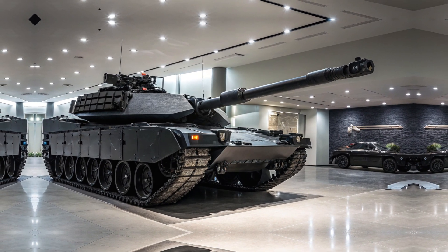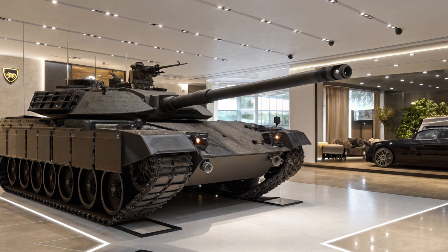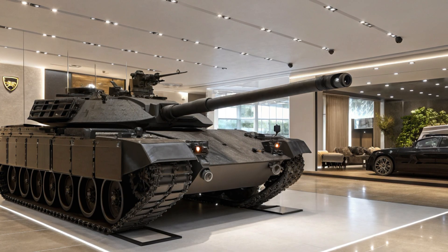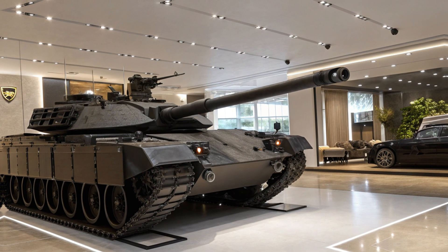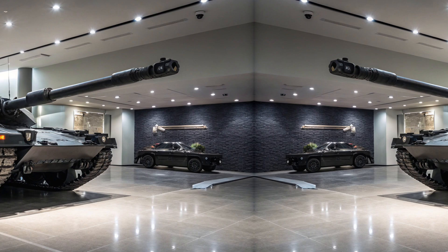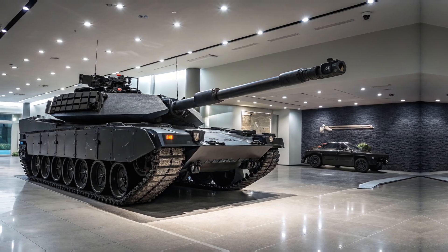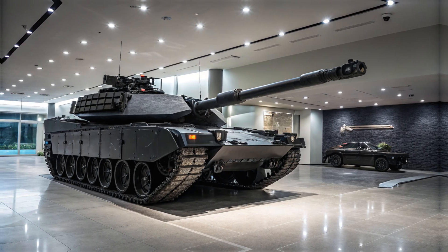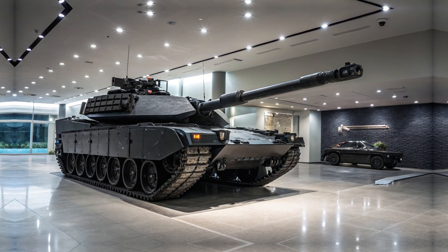But power is nothing without control, and that's where the handling of the M1A2C Abrams comes into play. This car is built for precision, and it shows in every aspect of its driving dynamics. The adaptive suspension system is truly next-level — it reads the road 500 times per second, making micro-adjustments to ensure a smooth and stable ride. Whether you're on a bumpy city street or a perfectly paved racetrack, the car adapts instantly, giving you the best possible driving experience. The lightweight chassis, combined with an active aerodynamic system, enhances stability, ensuring the car stays planted even at high speeds. The downforce is actively adjusted based on your speed and driving conditions, meaning you always have maximum control.